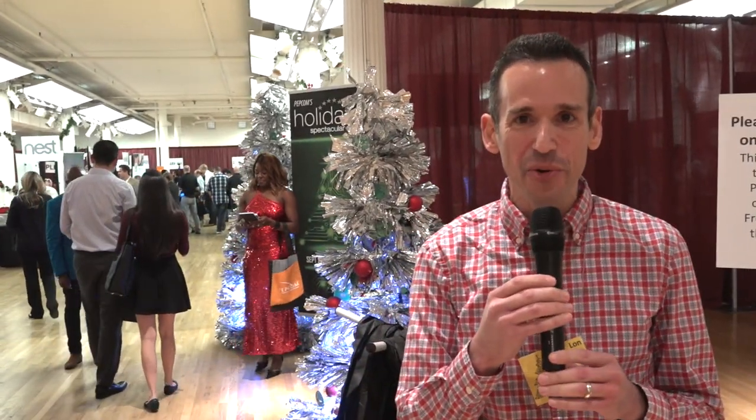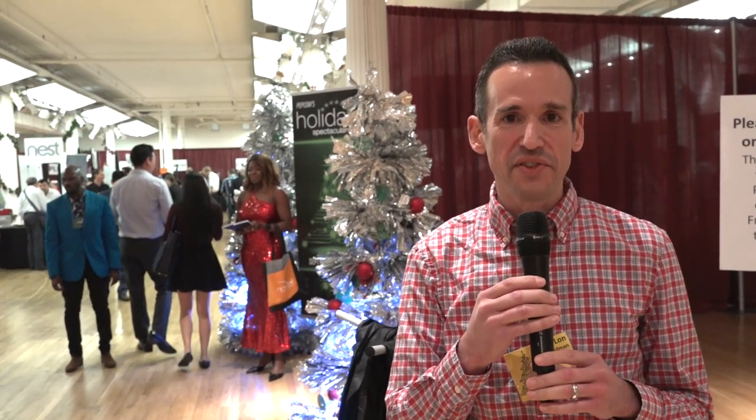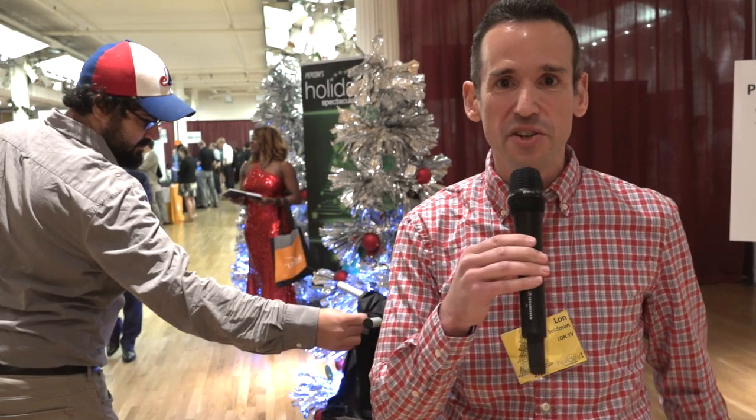Hey everybody, it's Lon Seidman. I am in New York City for one night only. We are at the Pepcom Digital Experience. This is their holiday show and inside are about 70 companies that sell the kinds of things that we review and talk about on the channel. So I figured I would come down and check out what's going on. Let's head on in and see what some of the new stuff is for the holiday season.